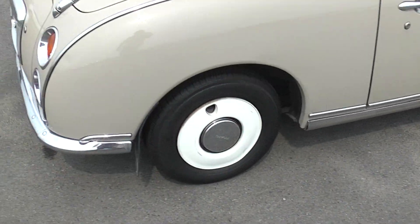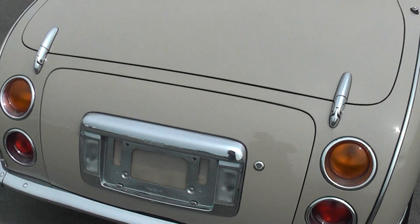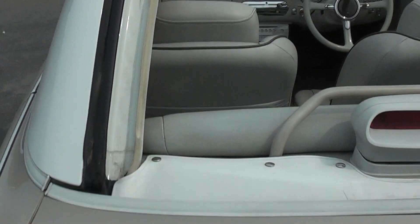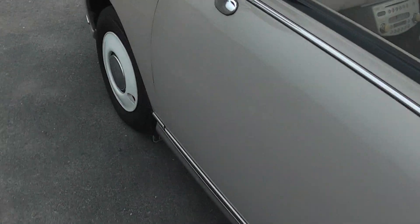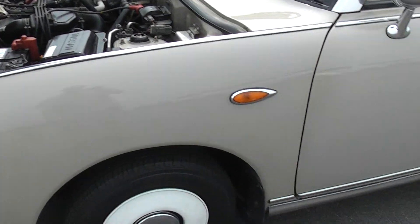Someone must have looked after this car quite well. It's got the old Polo Mint wheel trims, genuine Figaro mud flaps, a little tonneau cover. All the chrome works really well — mirrors, very nice.